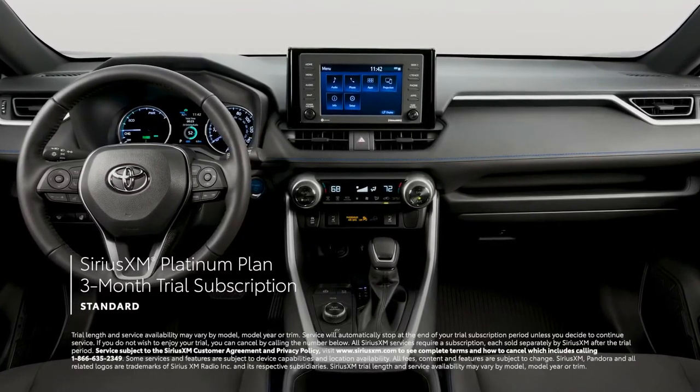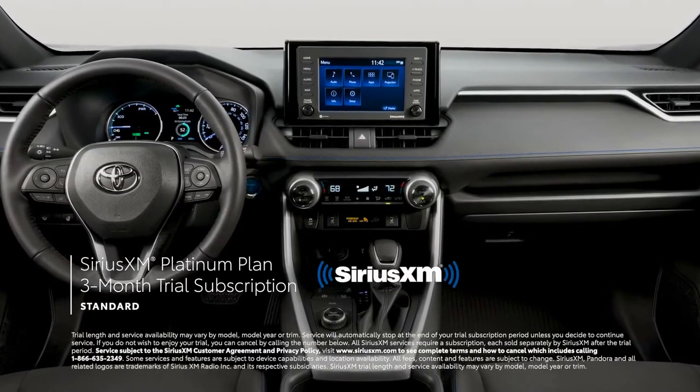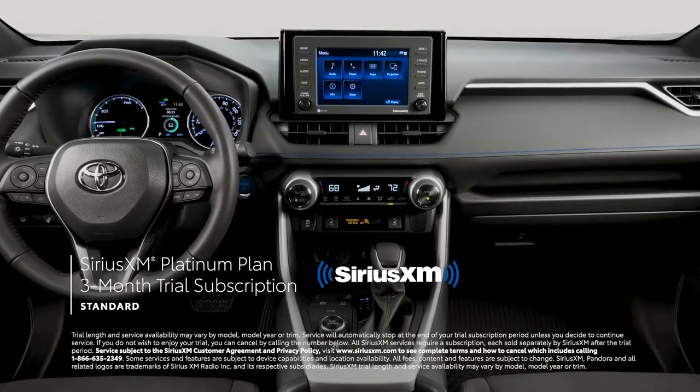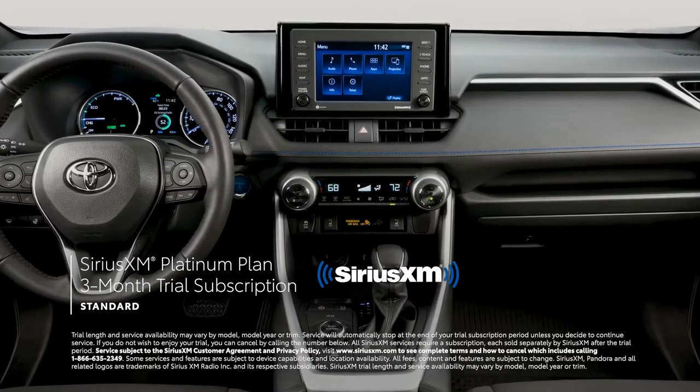Plus, there's a standard 3-month SiriusXM Platinum Plan trial subscription that includes over 165 channels available in-cabin, and even more on the SXM mobile app, making it easier than ever to enjoy not just ad-free music, but also sports, comedy, and more.